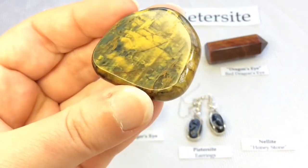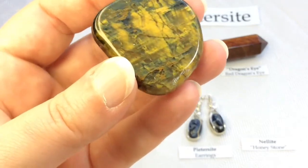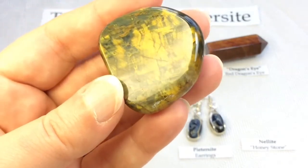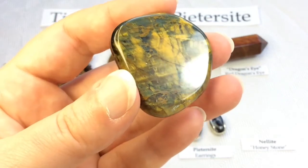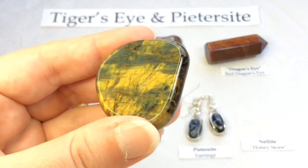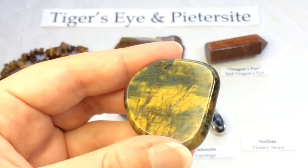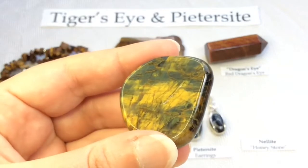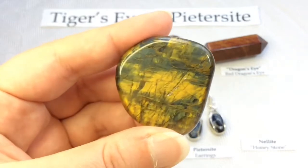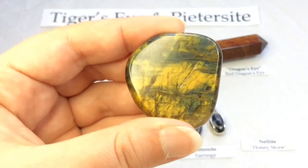This one is labeled Nellite, and is sometimes called Honeystone as well — also Lion Skin. It's a relatively new crystal to the market; it's a silicate mineral that contains blue petersite and gold tiger's eye. So again, it's very much the same as tiger's eye or petersite — they are the same. This stone is mined very close to where petersite is mined in Namibia, Africa, so it's very much a related stone.